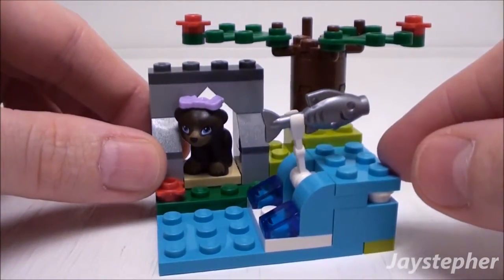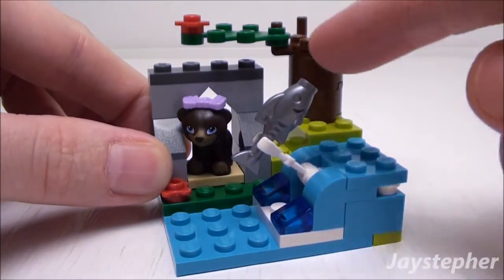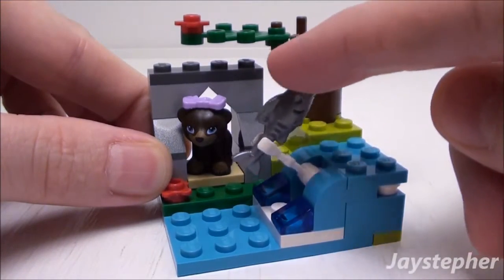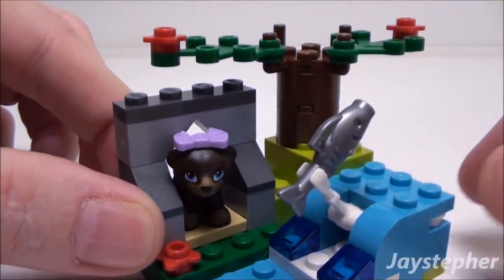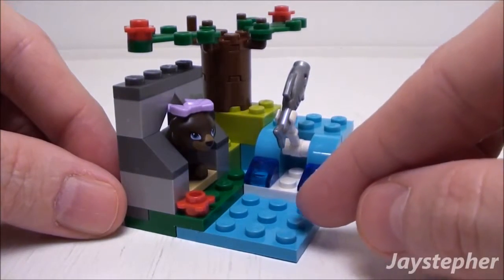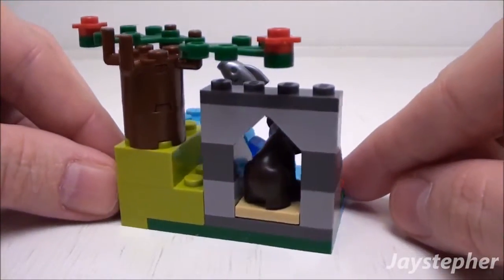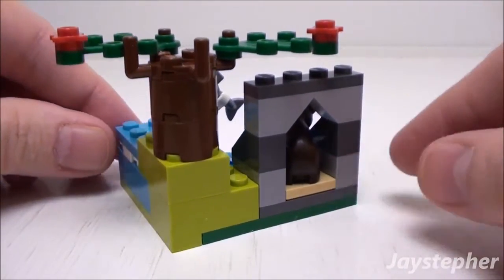Here onto the right we have a fish on a holder. This looks like something you'd see in a carnival game. The tree has some red flowers on top. Nice use of the azure and dark blue transparent elements. Not much is going on with the rear.